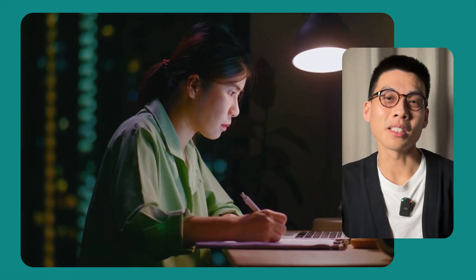But learning the content isn't enough to pass the exam. What's even more important is remembering it. Step two: remember it.